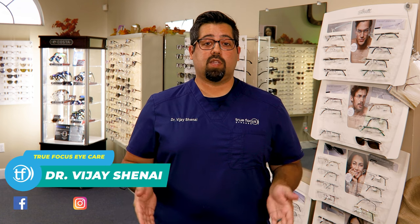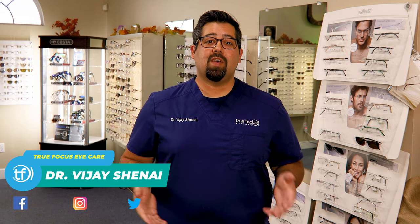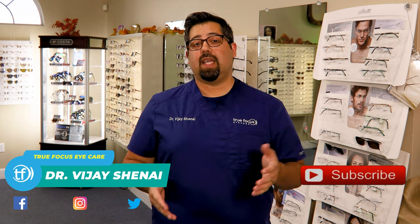I'm Dr. Shania from True Focus Eye Care. Our goal at True Focus is to provide eye care and vision-related education and advice to our patients, whether they're in our office or not. If you haven't already subscribed to our channel, consider subscribing by clicking that little red button below so you don't miss any of our new videos.